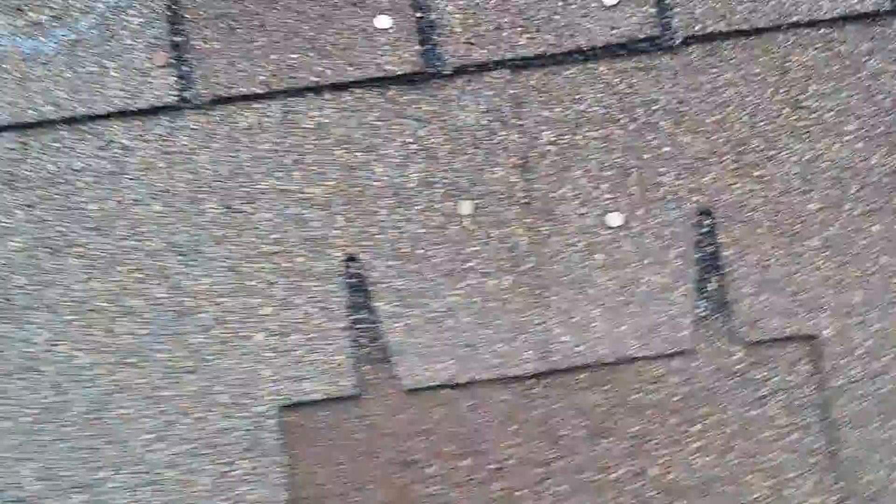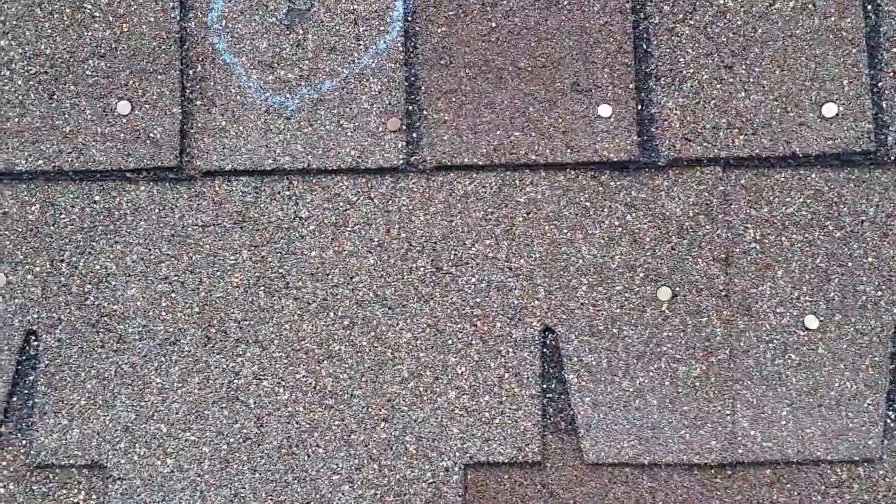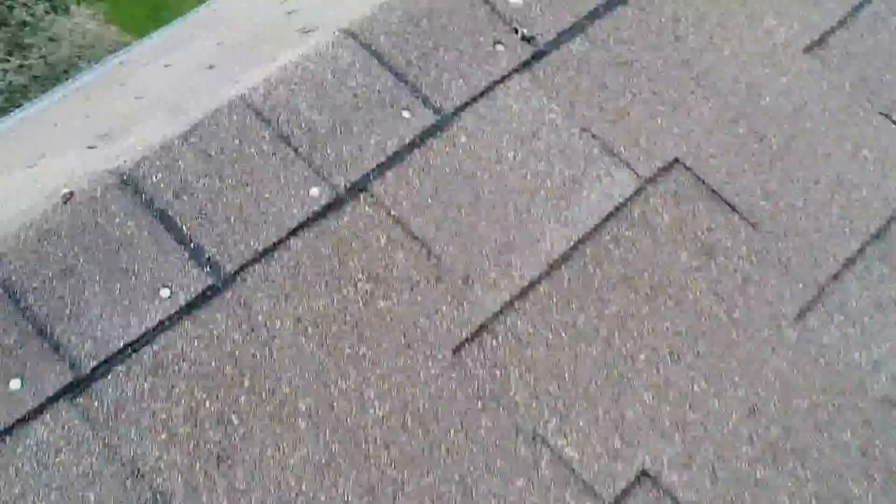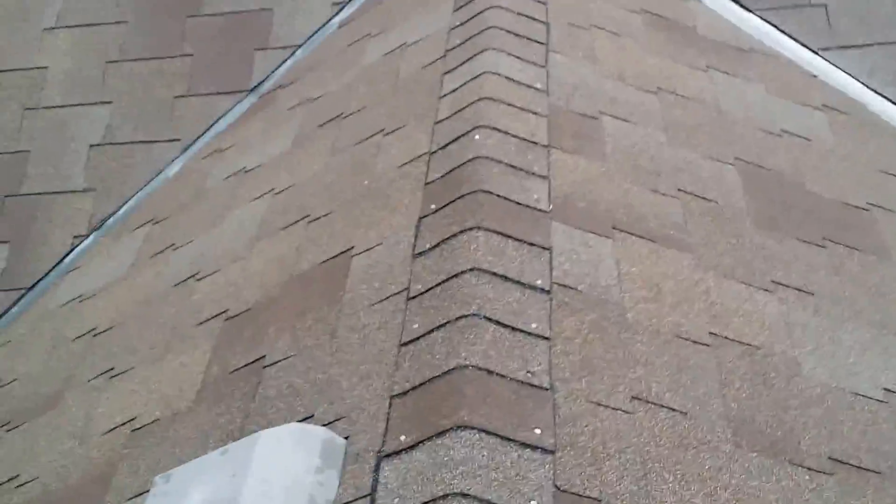Here's what they look like when they hit the ridge caps. There's a missing shingle — wind, maybe, or perhaps the roofer just forgot to put those pieces in. Here's another one here. So, this roof is hail damaged and should be replaced.